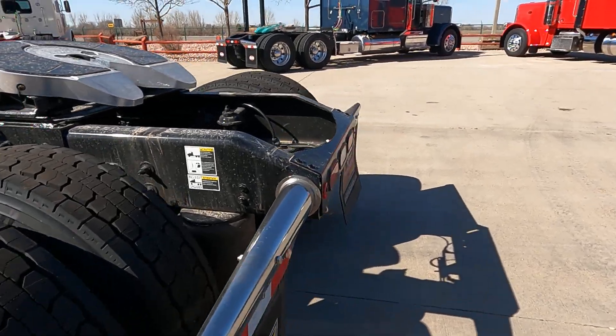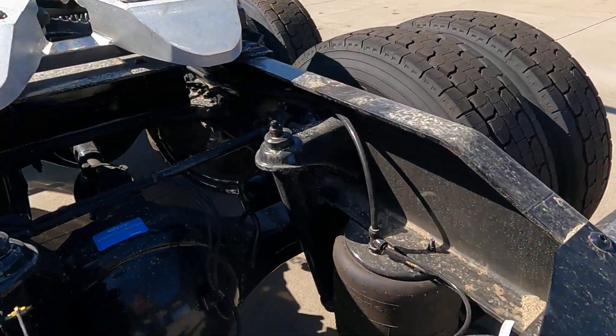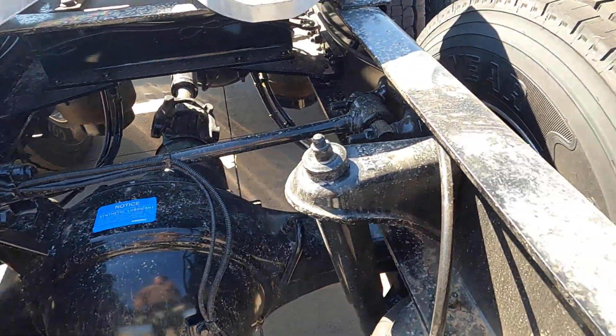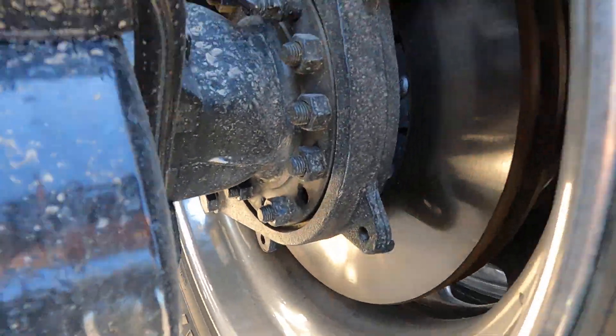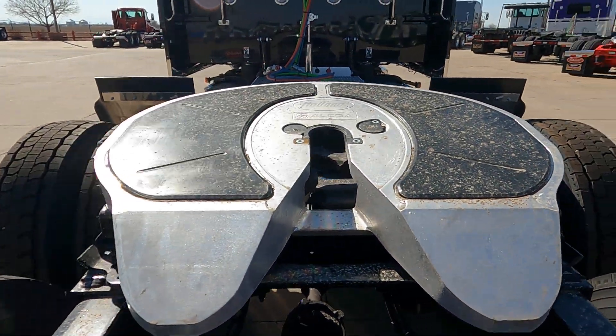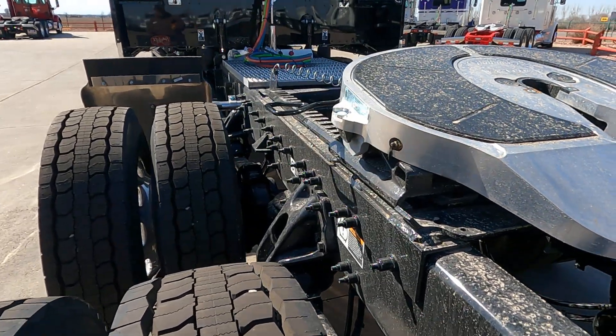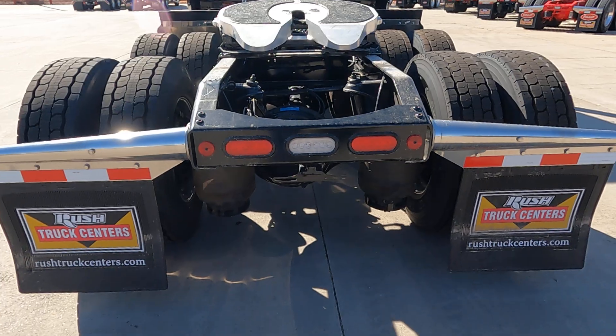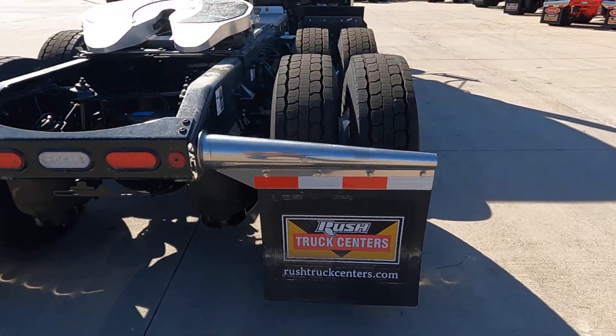Does not have a locking differential - you can see there's no air hose there to lock those in. Disc brakes all the way around. You can do a Holland aluminum fifth wheel. They do inboard mounted fifth wheels - they don't spend the money for the outboard. LED rear lights, brush mud flaps.